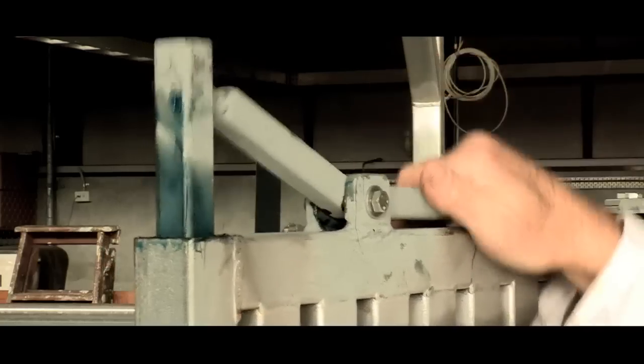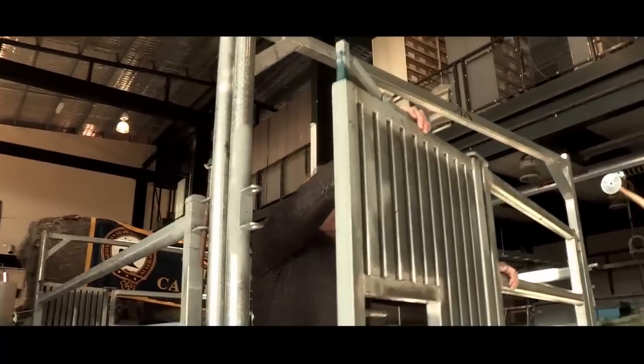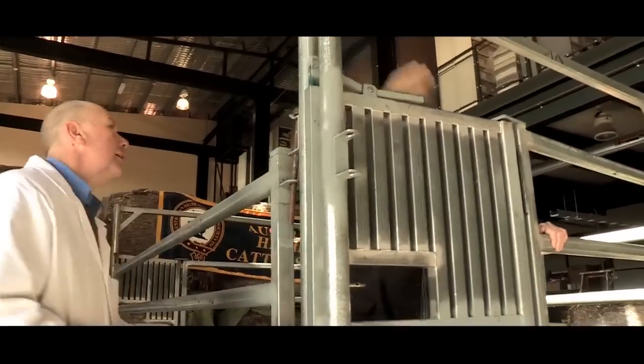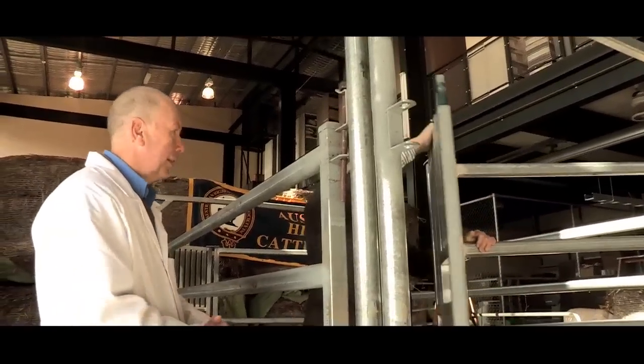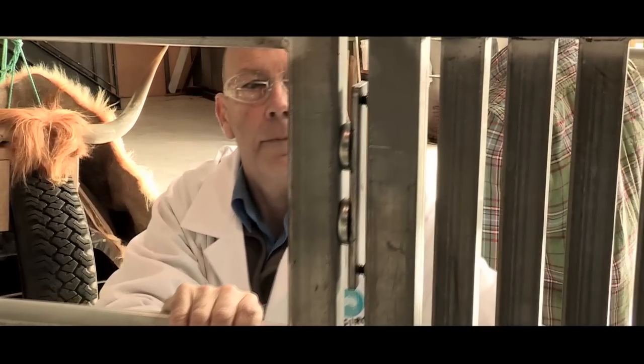The CSIRO came up with different mechanisms like the latch at the top. This is a great idea — it's made it so much easier to open the gate. All you have to do is ride up, put your hand on here and open the gate. They also came up with the magnetic latch which keeps the gate in a steady position.